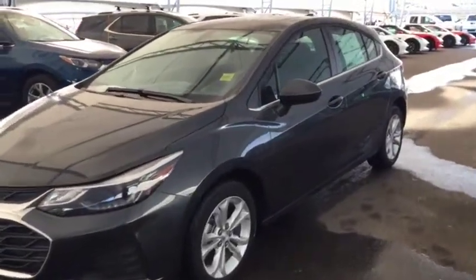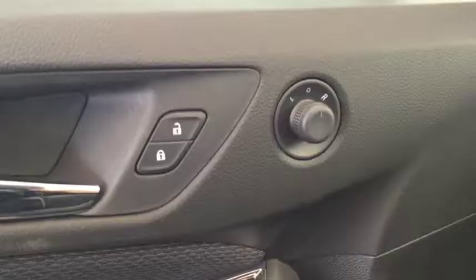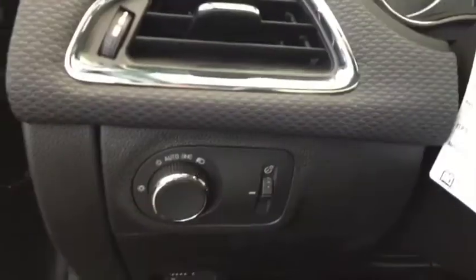Welcome to Davis Chevrolet. This is a 2019 Chevrolet Cruze in the color gray. Some features include power locks, power mirrors, power windows, Bose audio, and automatic headlights.